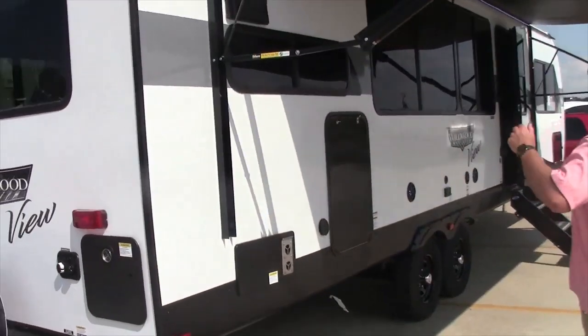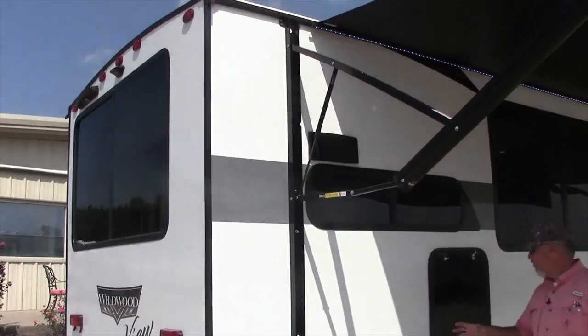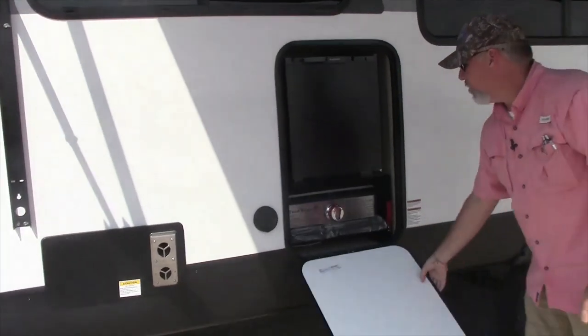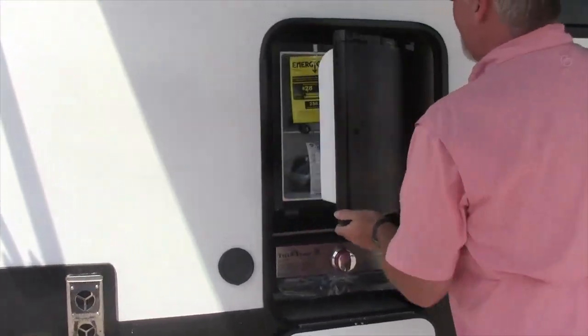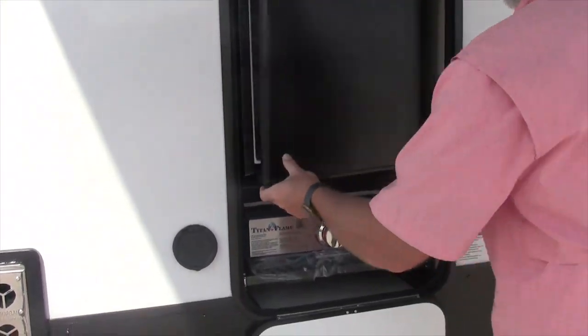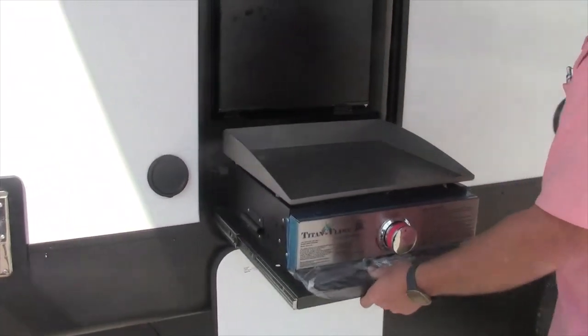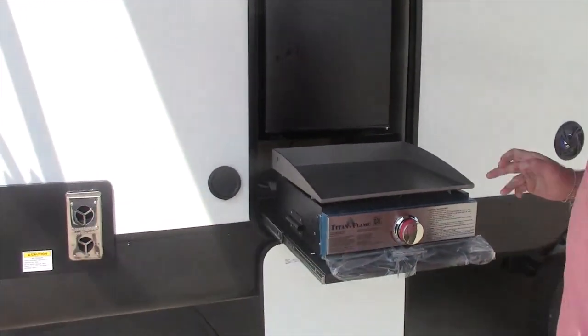Walking around, this has a huge awning. It comes with the outdoor kitchen. The outdoor kitchen includes the Ever-Chill refrigerator and the pull-out Titan black stone top cooktop.